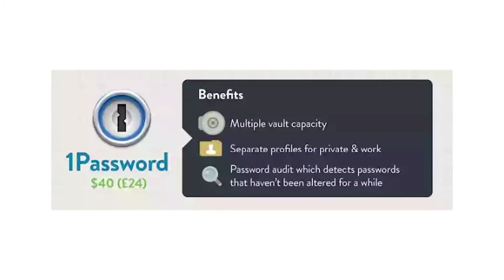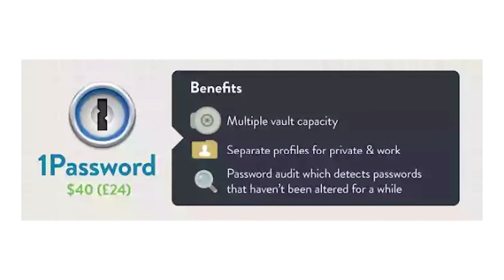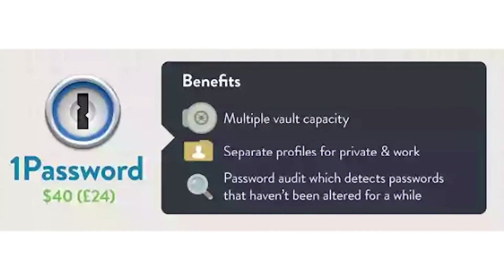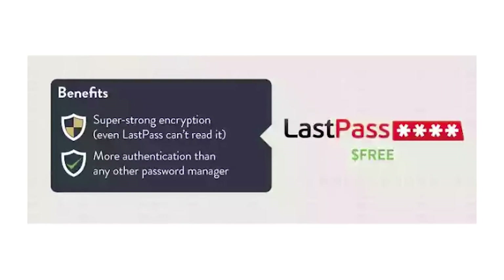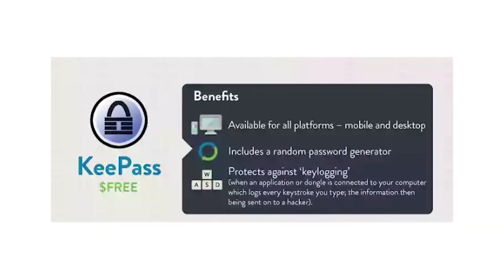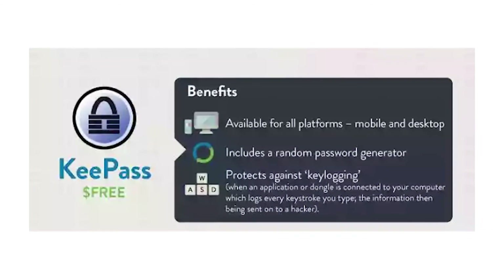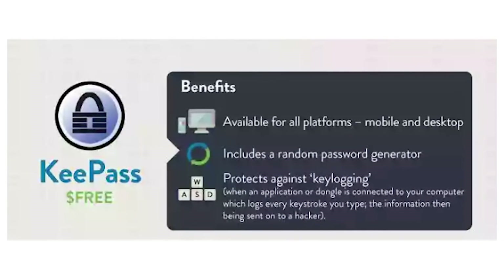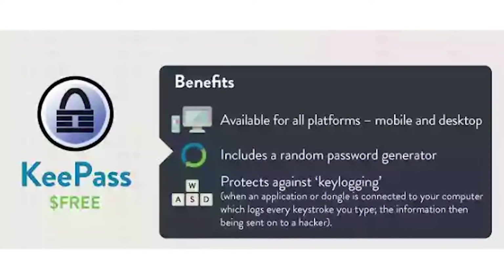Best Password Managers: 1Password — $40. Benefits: multiple vault capacity, separate profiles for private and work, and a password audit which detects passwords that haven't been altered for a while. LastPass — Free. Benefits: super strong encryption, even LastPass can't read it, and more authentication options than any other password manager. KeePass — Free. Benefits: available for all platforms (mobile and desktop), includes a random password generator, and protects against key logging — where an application or dongle connected to your computer logs every keystroke and sends the information to a hacker.